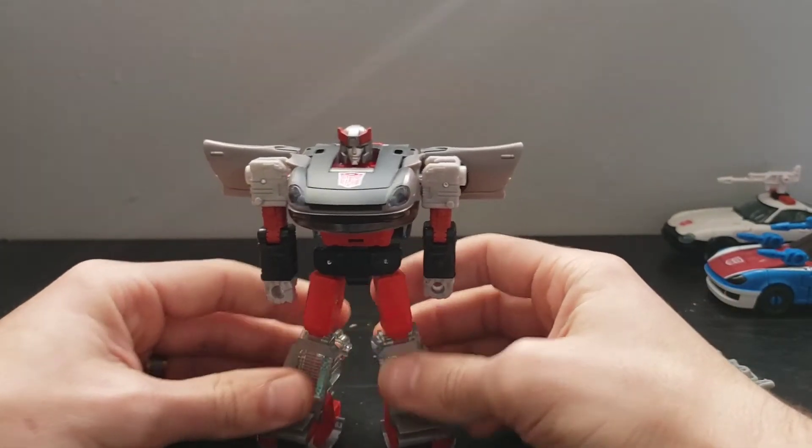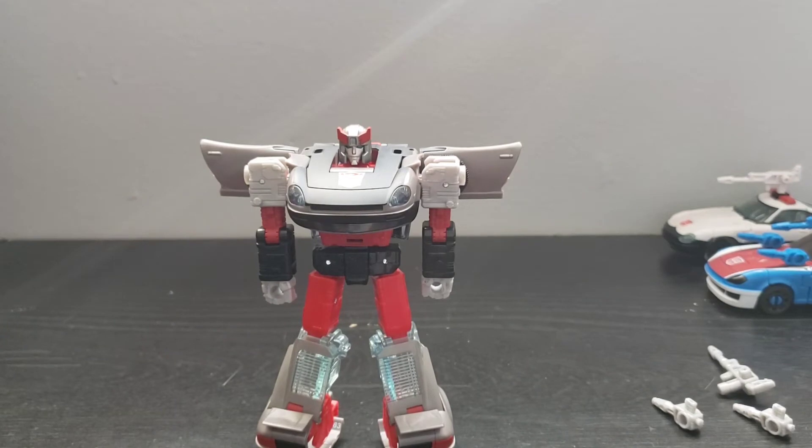I'll transform the other two off camera and we'll take a look at them in their robot mode.